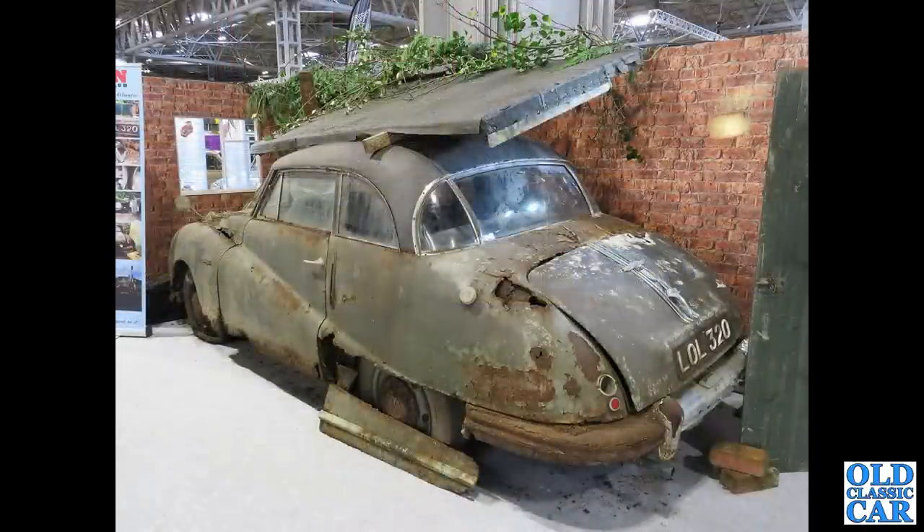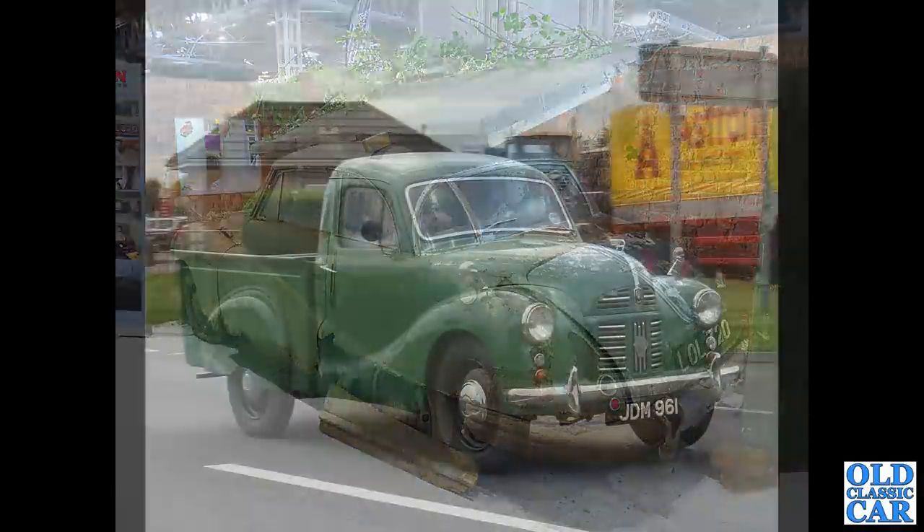LOL320 — this was on the Austin Counties Car Club stand a few years ago. That's a Birmingham registration series introduced in July of 1951. Is this a parts donor or is it going to be restored? Please let me know in the comments — I'd love to know.